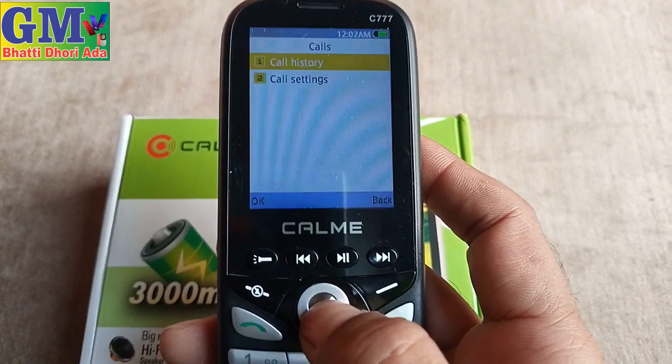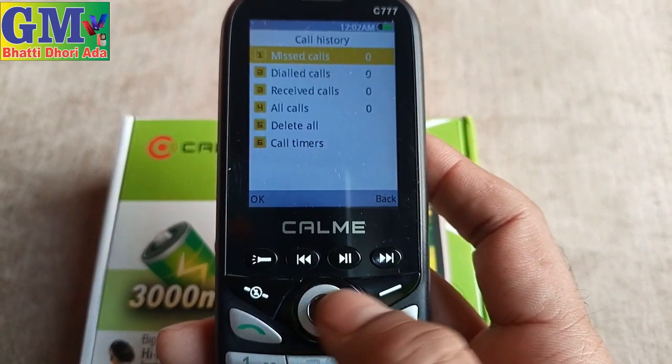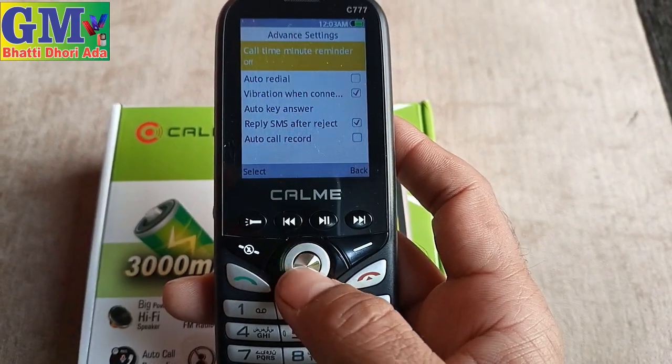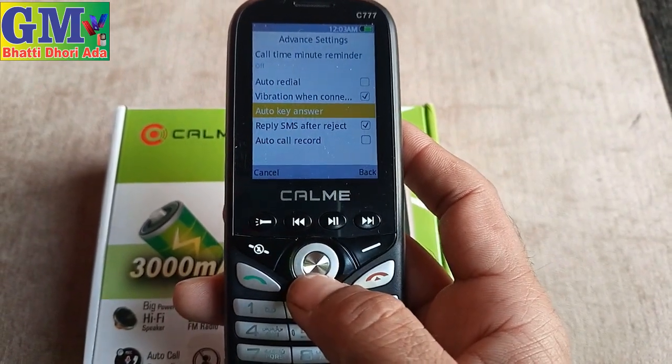Here is a call option. Here is a call setting. Here is an answer option, reply, and reject option.